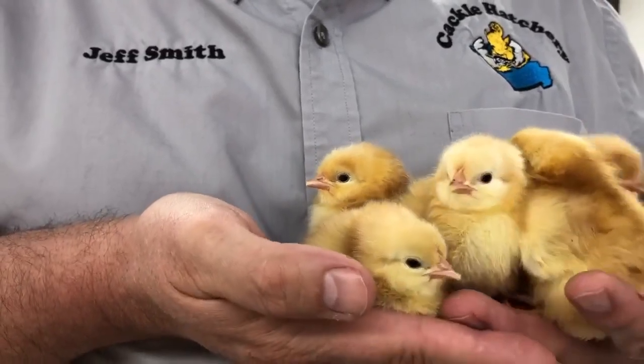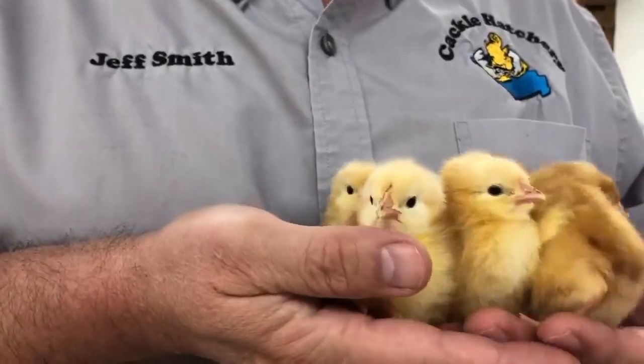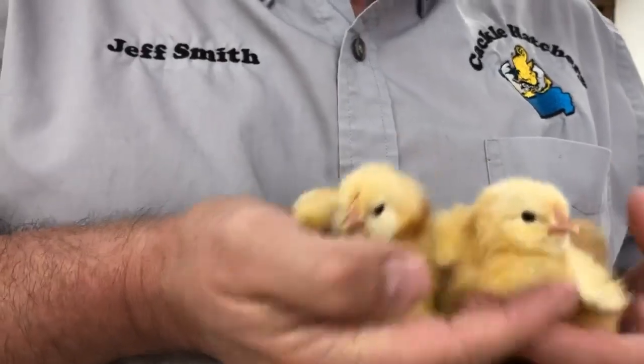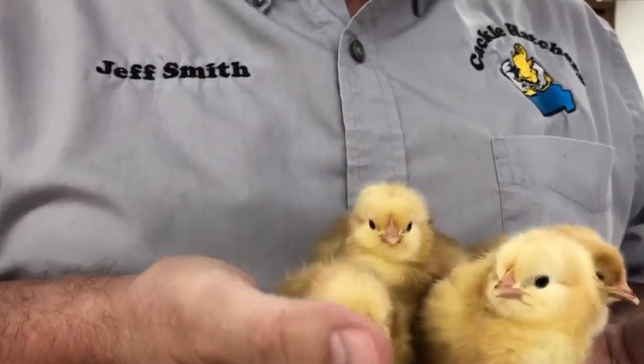These are Jubilee Orpington baby chicks from Cackle Hatchery. They come with a little bit of variance color-wise — you'll even get some with stripes on them.